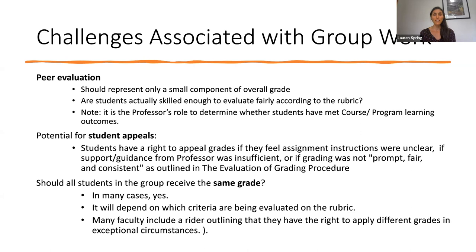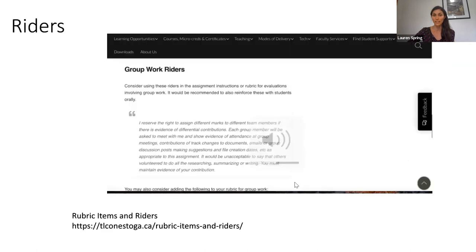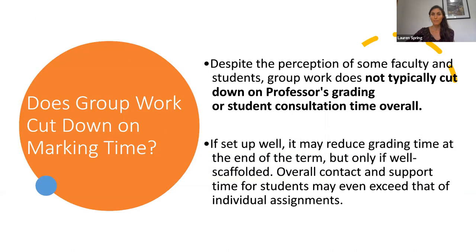One question faculty often have is: should all students in the same group receive the same grade? In many cases, yes they do. Sometimes it depends on the criteria being evaluated in the rubric — for example, if part of what's being evaluated is students' individual presentation skills, that might differ slightly student to student. I would highly suggest attaching a rider to your assignment instructions and to the rubric stating that you have the right to apply different grades in exceptional circumstances. You might say something like: 'I reserve the right to assign different marks to different team members if there is evidence of differential contributions.' This will protect you in the event that you do decide to grade students in the same group differently.